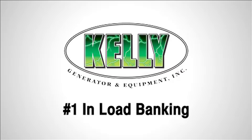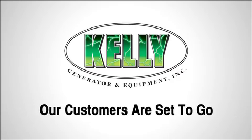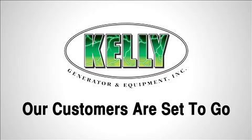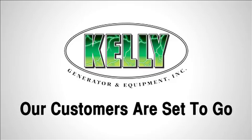Use Kelly Generator for planned maintenance — number one in load banking. Kelly Generator ensures their customers are all set to go, and their generators can carry the load.